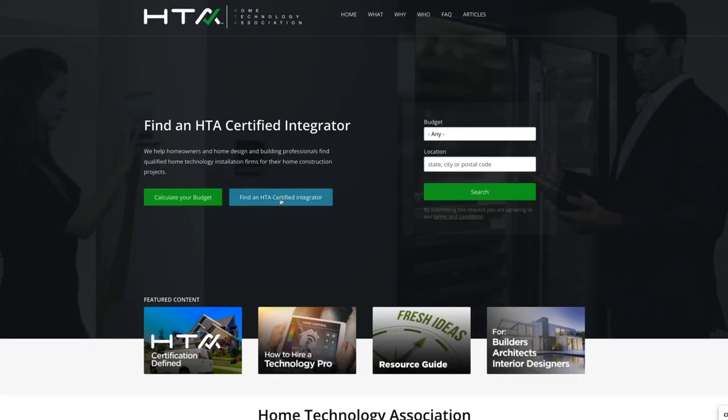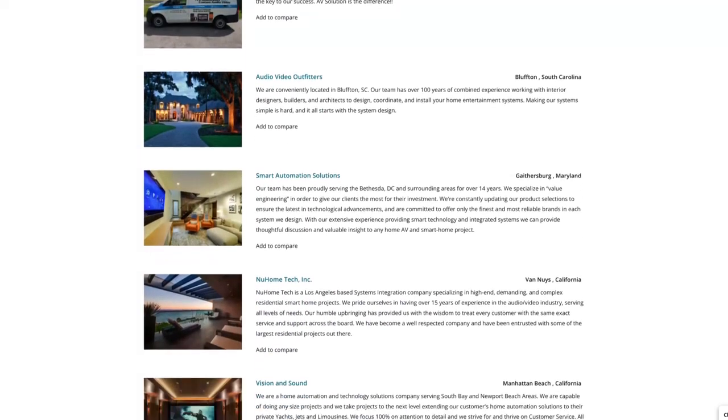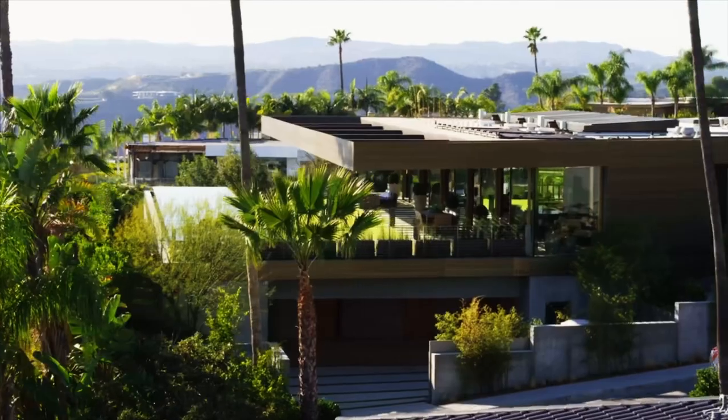As a builder, knowing that HTA is coming through and vetting all these integrators up front is super helpful. One of the things I like about the HTA profiles is I'm able to look at an integrator to see if they're a match for our project. Most of our projects are the very highest level and we're looking for a partner that can work with us on that project and operate at that level as well.